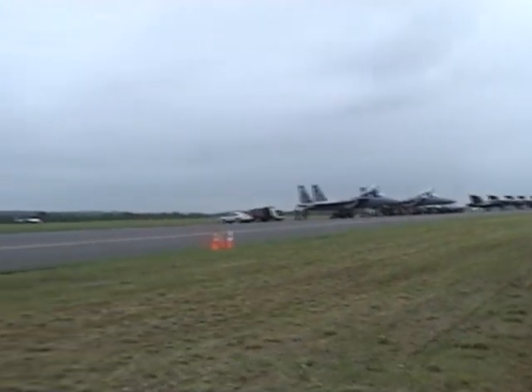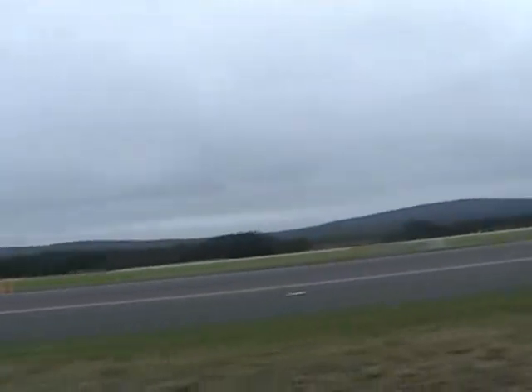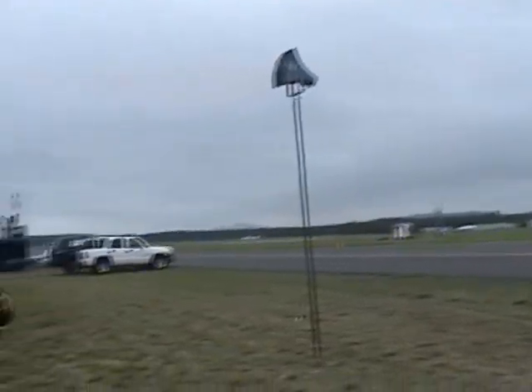A component of the combat forces committed to the global war on terrorism, flying thousands of sorties in support of operations.